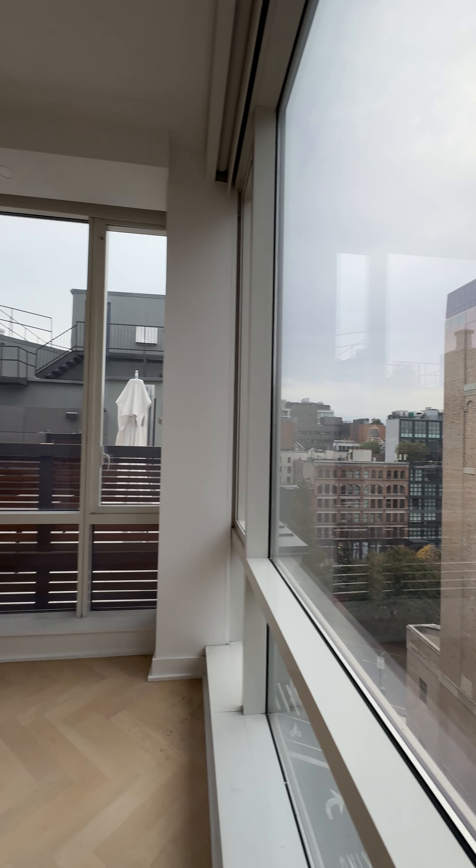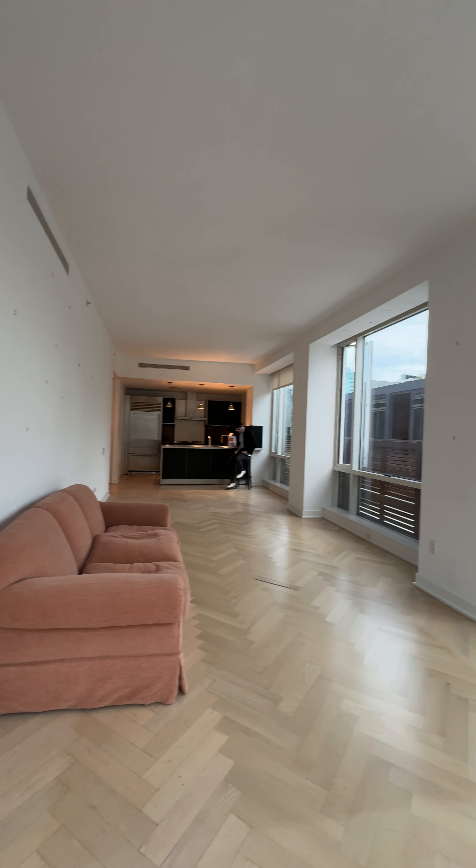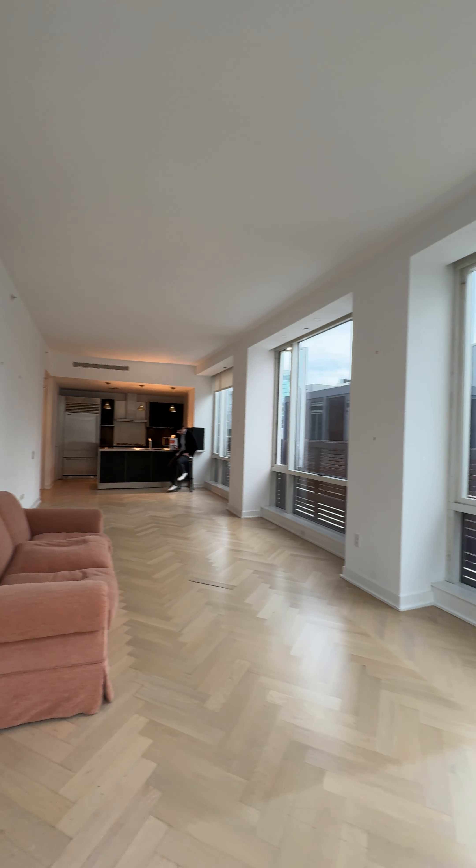This is south facing right here — you get light all day long. Beautiful living room.